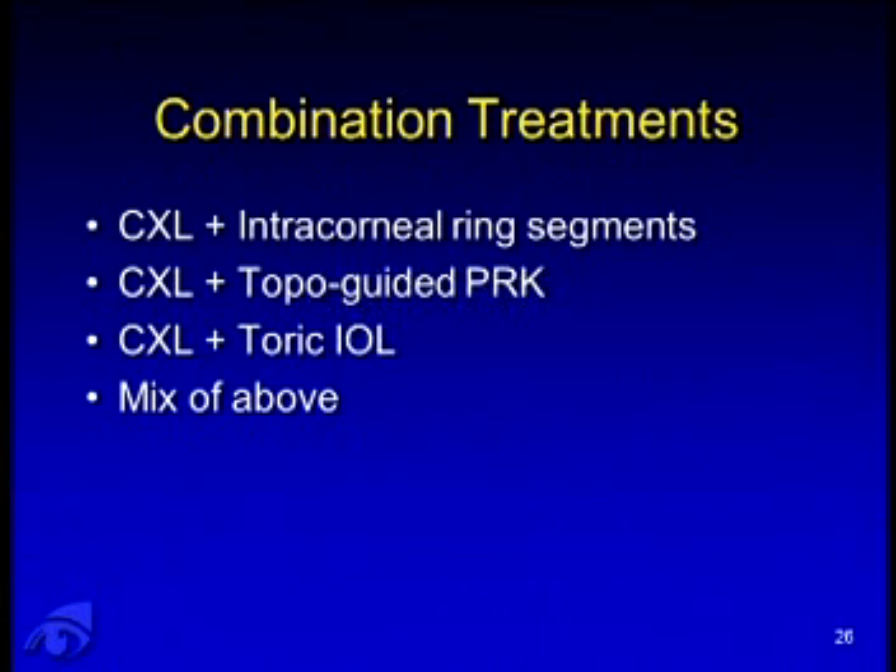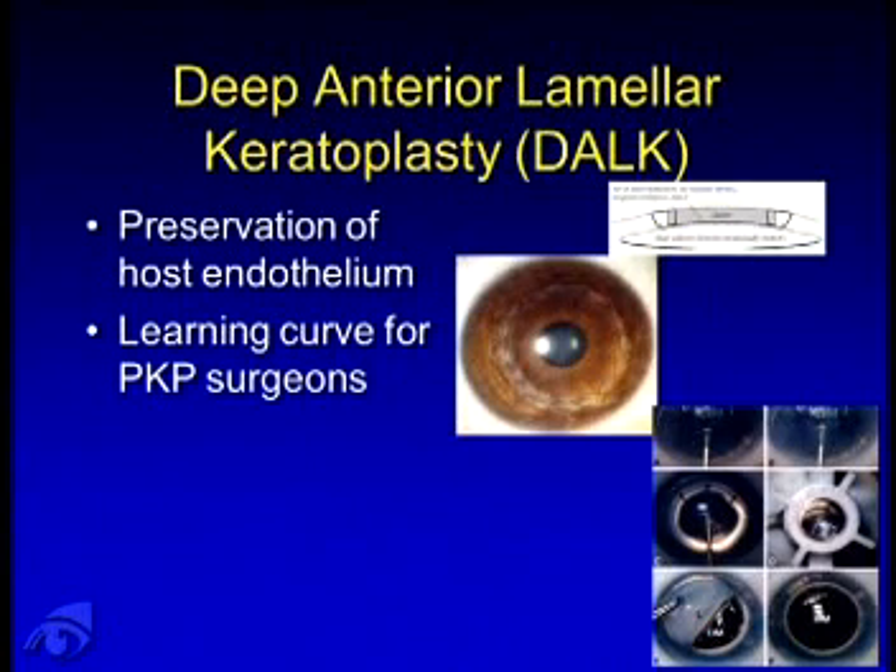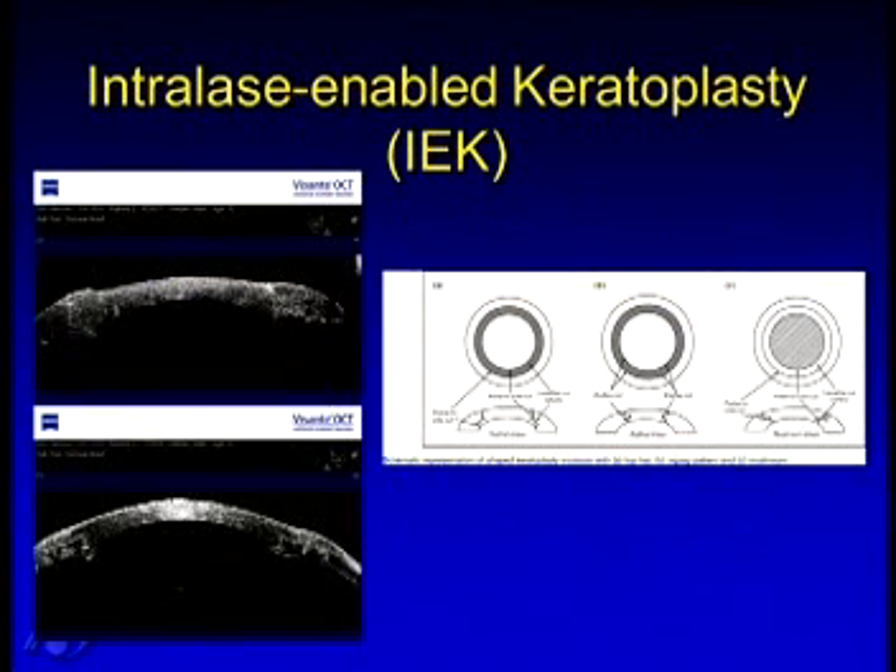Looking to the future, we're exploring combination treatments: intracorneal ring segments with crosslinking, topo-guided PRK with crosslinking, phakic toric IOL with crosslinking, or a mix of all of the above — this is a major area of current research. For surgeons still performing penetrating keratoplasty, I think there should be a shift toward learning DALK — deep anterior lamellar keratoplasty — as an alternative to PKP, because the risk of rejection is lower as we preserve the host endothelium. With a femtosecond laser available, consider intralase-enabled keratoplasty (IEK) to provide less postoperative astigmatism.